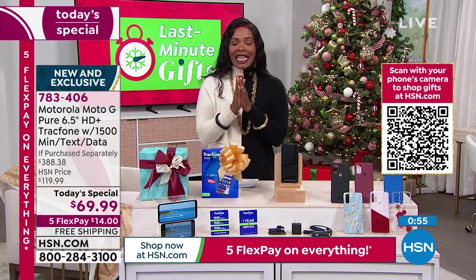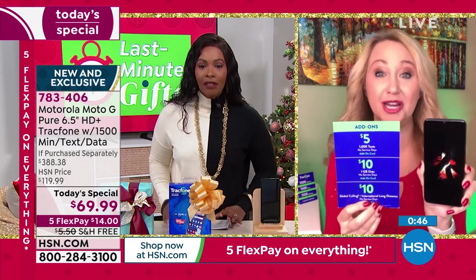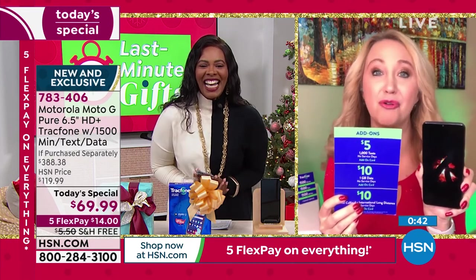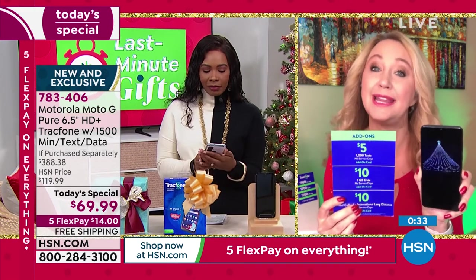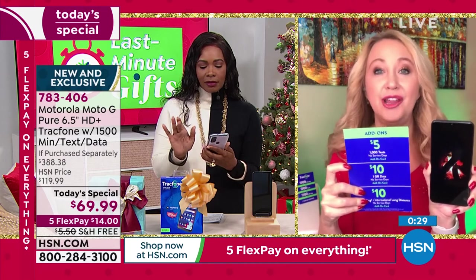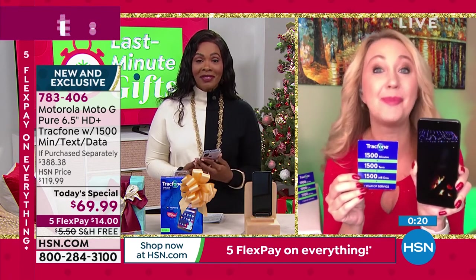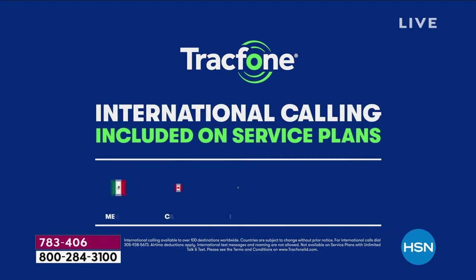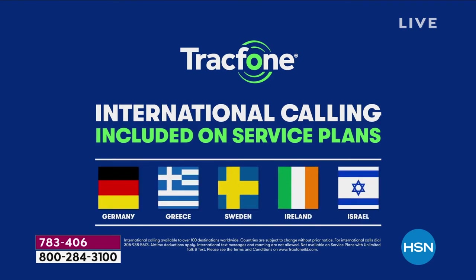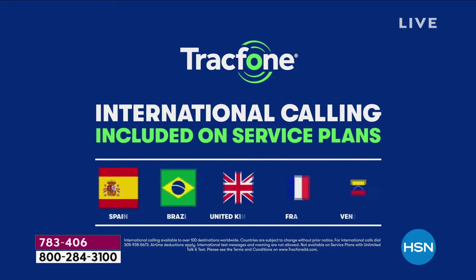When you need more minutes, texts, or data, it's so affordable and easy. You can do it right on the phone, or walk into one of over 80,000 retailers that sell TrackPhone minutes. You can call, go online, or do it on the phone without leaving your house — buy a la carte what you need. International calling is also included — a minute is a minute whether you're calling next door or another country.